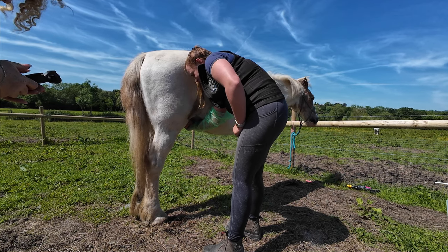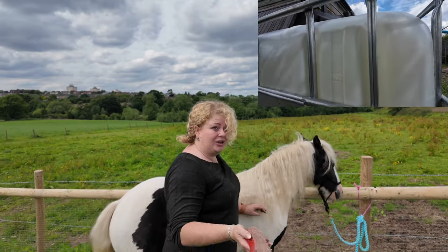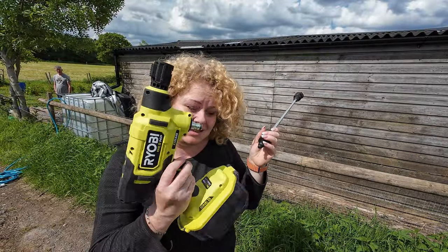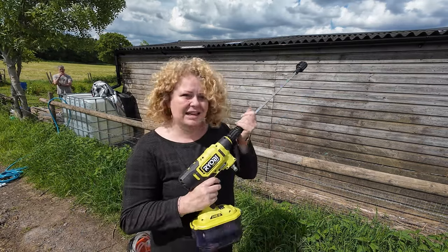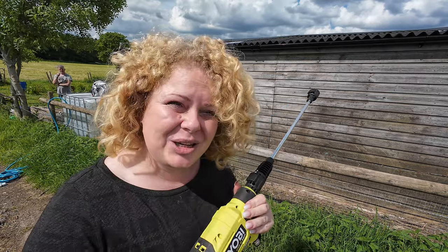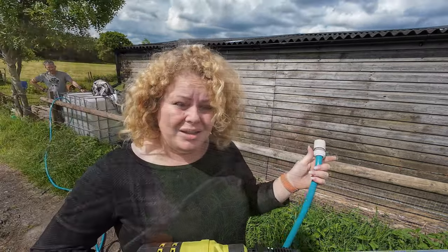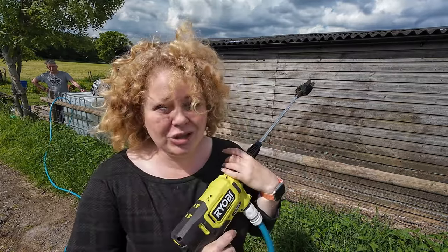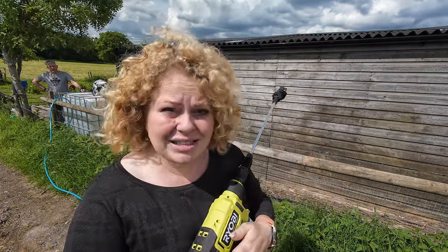We completely jet washed the side of the stable because I've got something planned for that — it's going to be absolutely amazing and I know you're really going to love watching it. Simon bought this amazing cordless Ryobi jet wash, and we're going to connect it straight to the IBC container because it's absolutely full to overflowing — it's actually backing up all up the downpipe, it's that full.